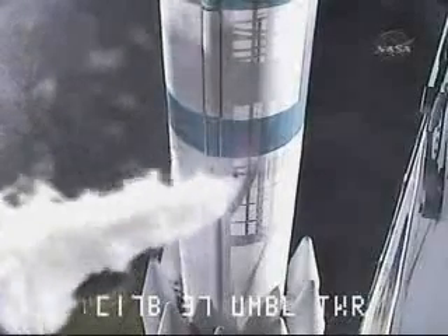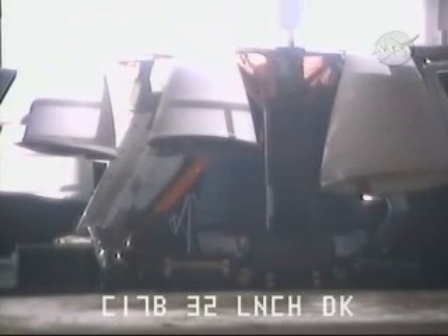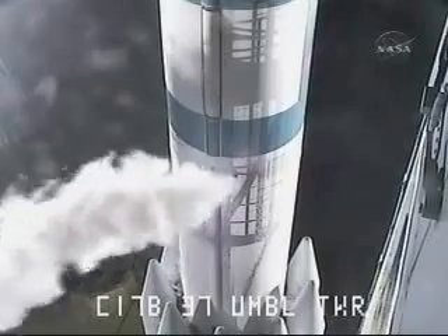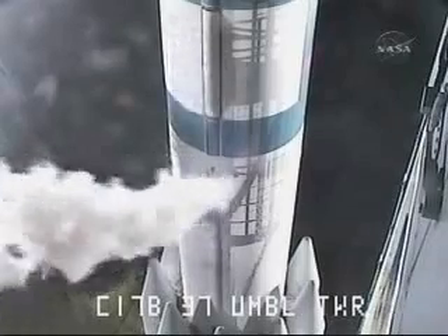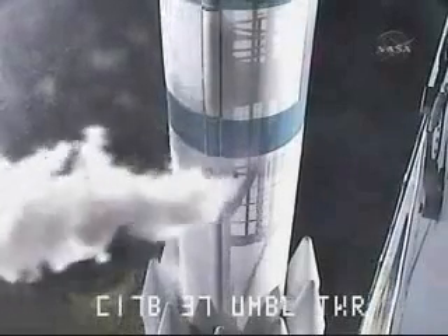SSE, perform third stage internal transfer. Active. Third stage internal, script is complete. Three minutes. OSM, third stage SNA arm permit to close. Closed. SSE, third stage SNA arm. Armed.